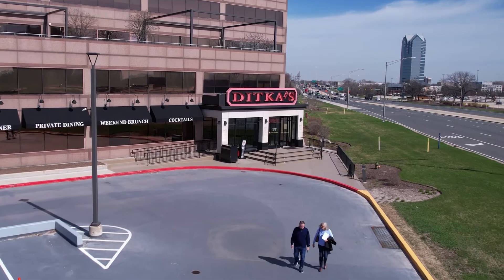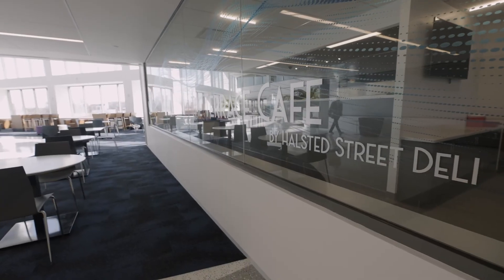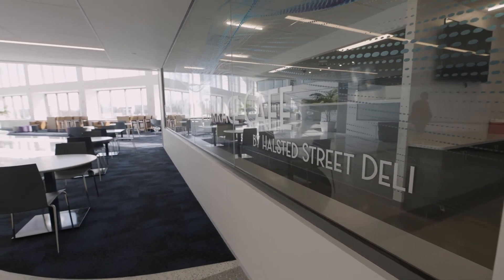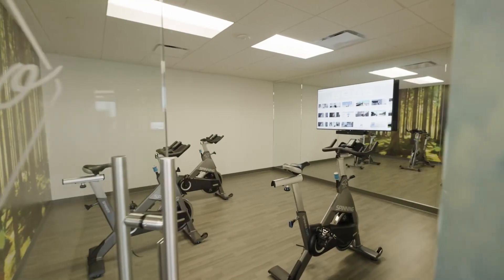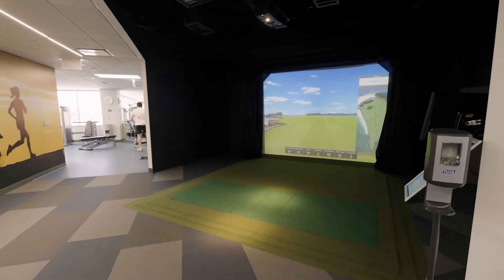Our members also have access to the building's amenities. The building is anchored by the famous Ditka's restaurant. There's a great deli downstairs to get a quick lunch. Members also have access to the brand new gym on site — full of high-end equipment, even a golf simulator. Venturex Chicago Oakbrook is the best one-stop shop and turnkey flexible office solution in the area.